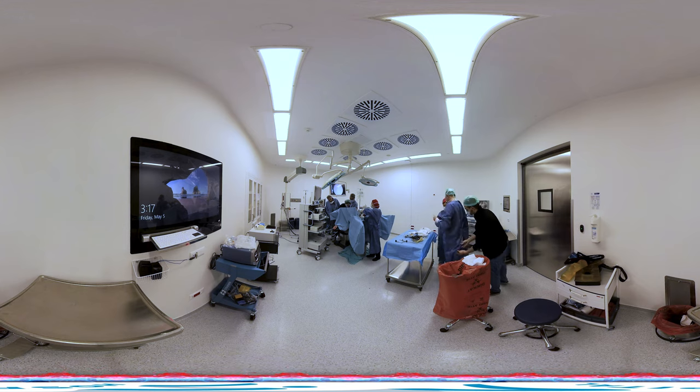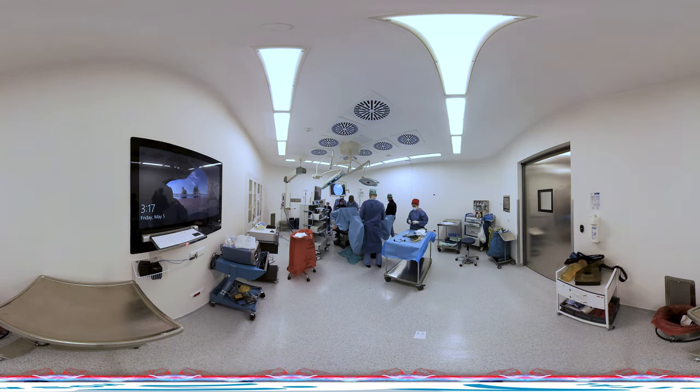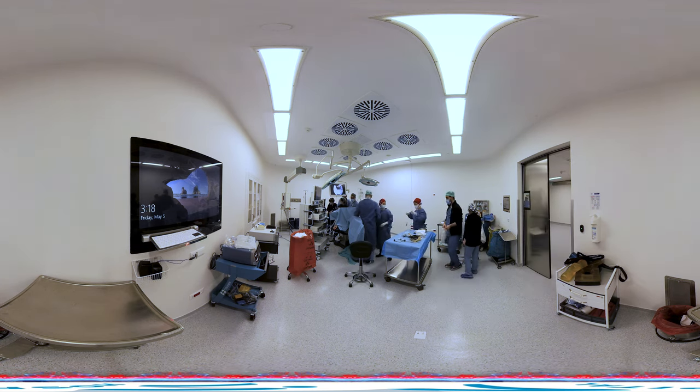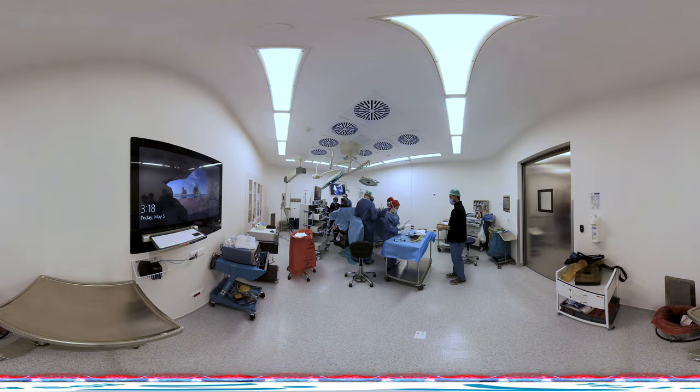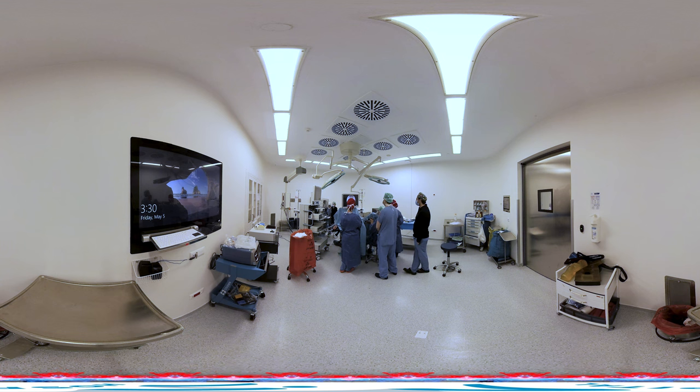The duration of ThuFELP surgery with laser varies between one to three hours on average, depending on the size of the prostate. The length of hospital stay after surgery is also dependent on prostate size. The average duration of catheterization is one to two days, and patients can be discharged within approximately 24 to 48 hours.